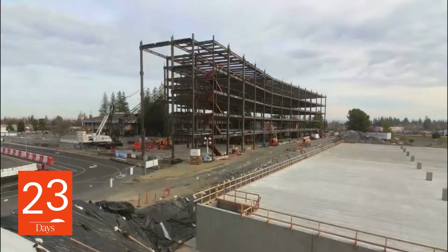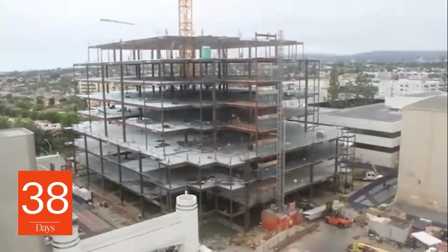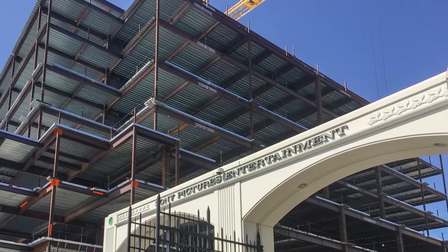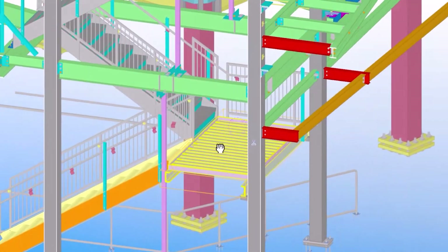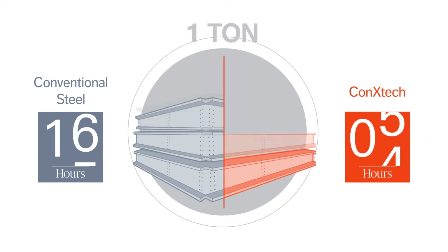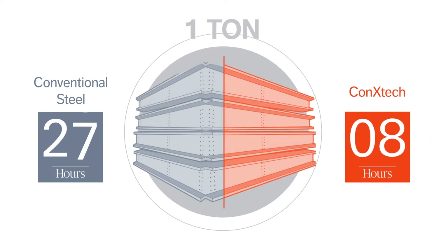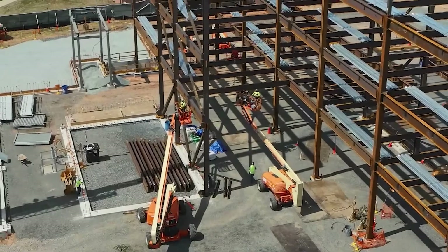Using Connextech allows construction to improve their productivity between 25 and 30 percent. One of the big differentiators of Connextech is the reduction of piece count. In the US, it's going to take about 30 hours to erect one ton of steel. With our technology, we can reduce that down to eight. That's an indirect and a direct labor.